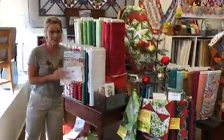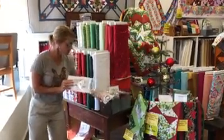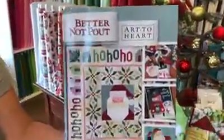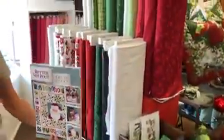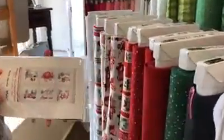Did you know we have some really fun Christmas fabric? I wanted to show you just a couple of them. First we have from Better Not Pout, this cute little project book and the fabric line to go along with it. We also wanted to show you from Henry Glass this Holiday Heartland panel. So popular right now are these cute little red trucks.